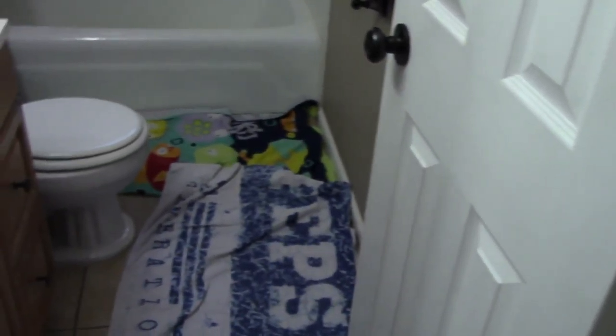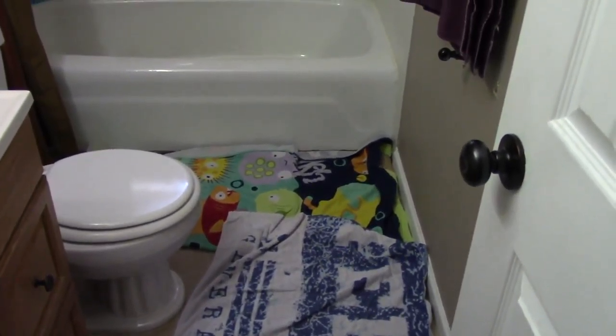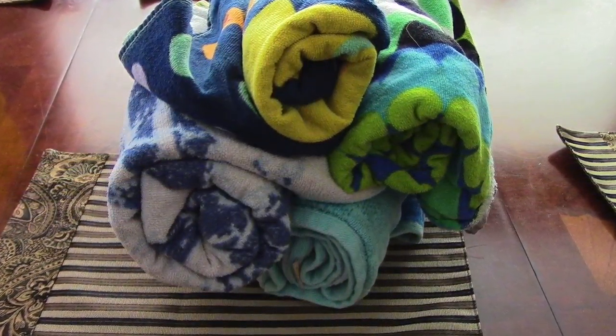Happy Sunday everyone! I'm going to show you how we do bath day with a Great Dane. So the first step in the process, you have to prep the bathroom. Make sure you have plenty of towels — we usually have to use beach towels. We usually need four, if not more.